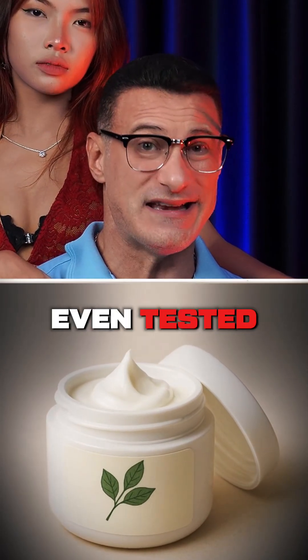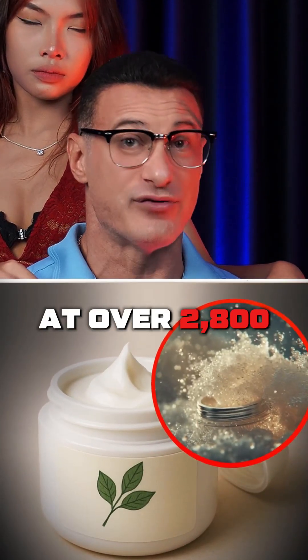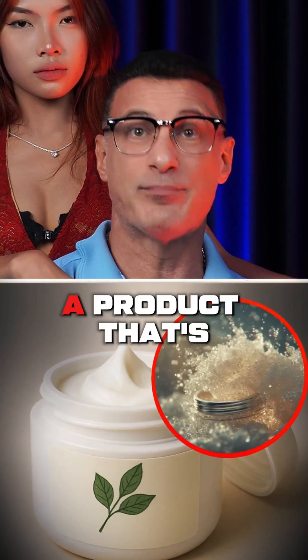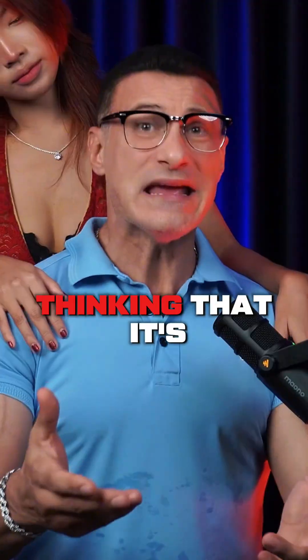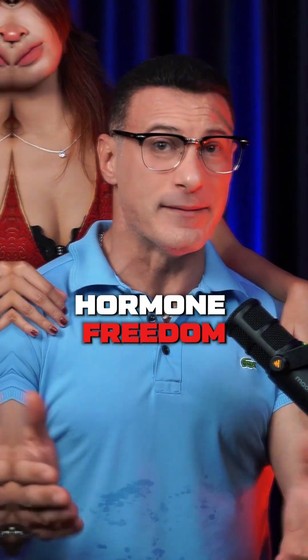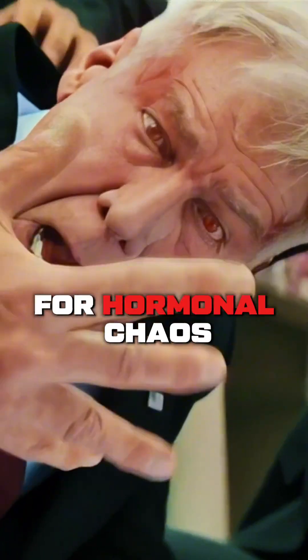One bioidentical cream even tested at over 2,800 parts per billion of phthalates — in a product advertised as natural. If you've been applying these daily, thinking it's a shortcut to hormone freedom, you could be setting yourself up for hormonal chaos.